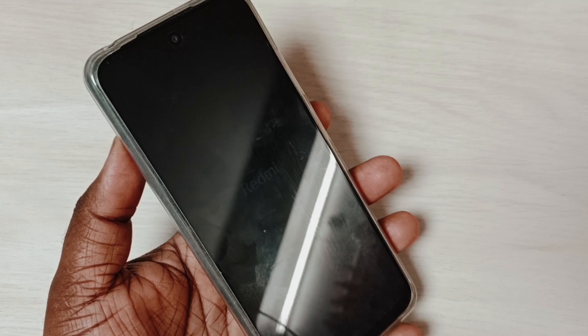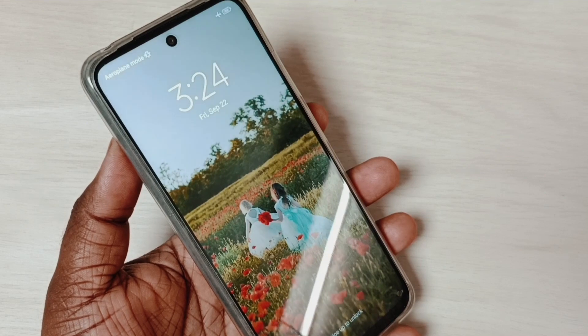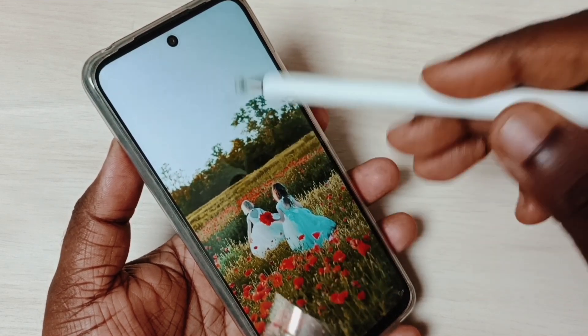Now we can see the MIUI logo — it's working. I hope you have enjoyed this video, please check it out.